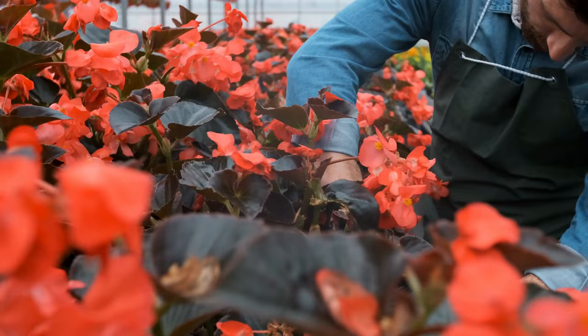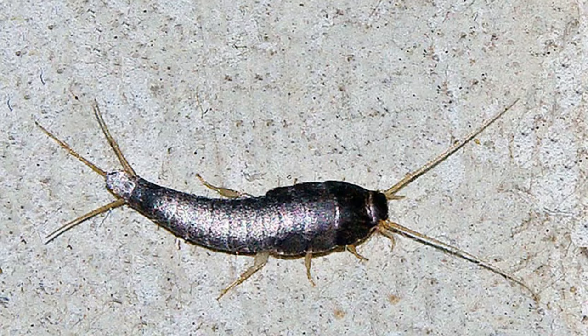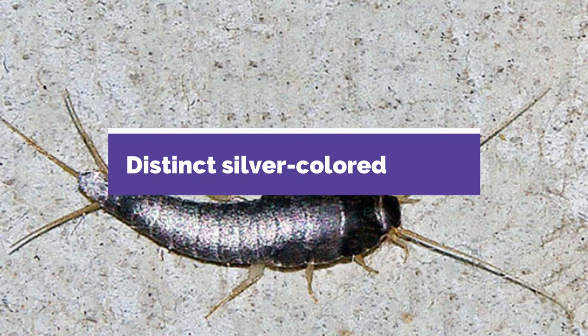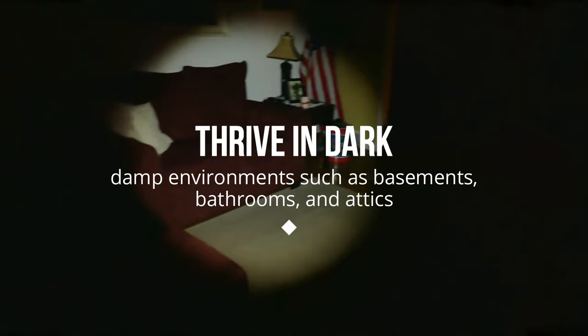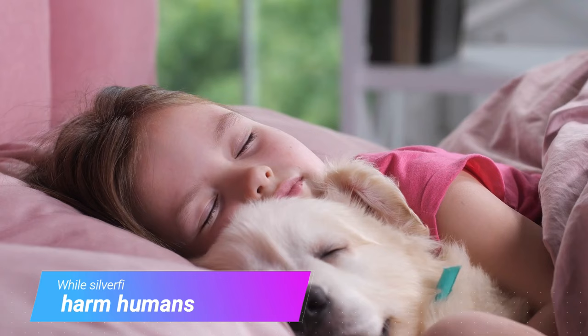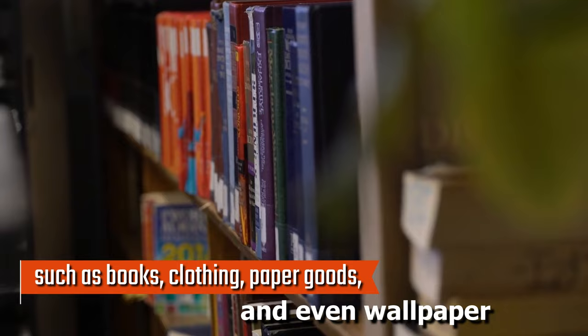5. Silverfish. Silverfish are small, wingless insects found in homes and other structures. They have distinct silver-colored scales and wriggling movements, which resemble the movement of a fish. These pests thrive in dark, damp environments such as basements, bathrooms, and attics where they can find moisture and food sources. While silverfish do not harm humans or pets, they can cause significant damage to belongings such as books, clothing, paper goods, and even wallpaper.